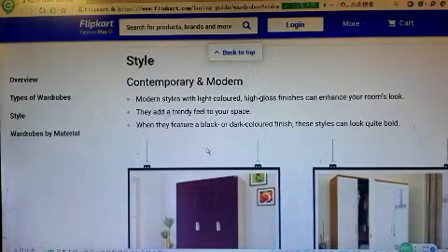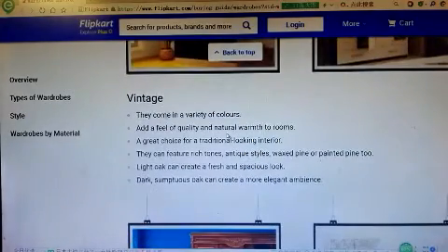Style: contemporary and modern. Modern style features light-colored, high-gloss finishes and can enhance your room's look. Vintage wardrobes come in a variety of colors.